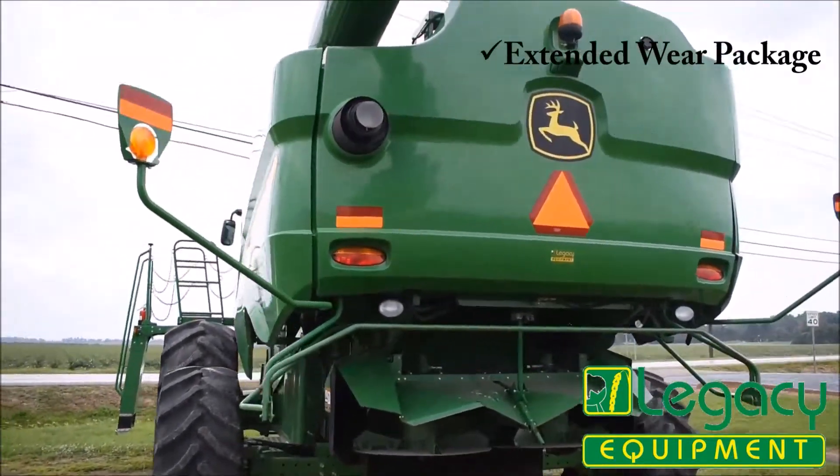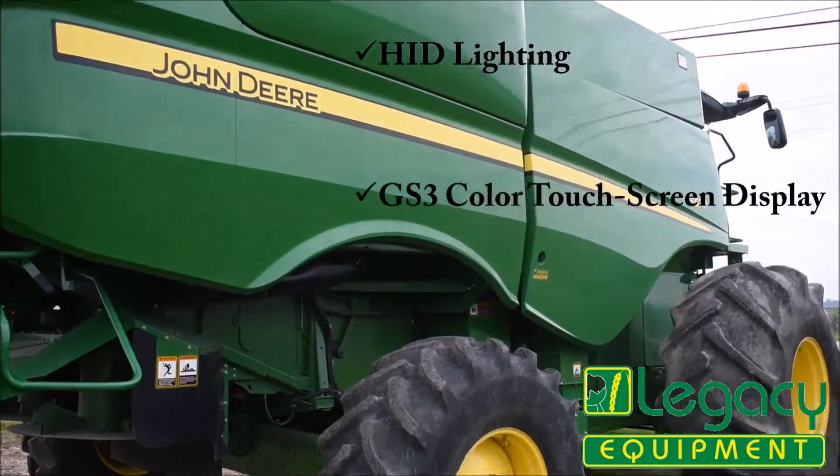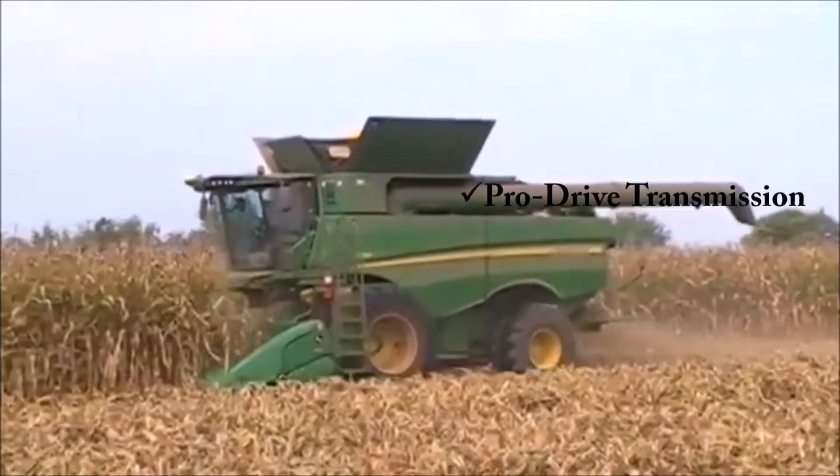It is a corn combine with extended wear package, has premium cabin radio, HID lighting, GS3 touchscreen color display, and pro-drive transmission with Harvest Smart.